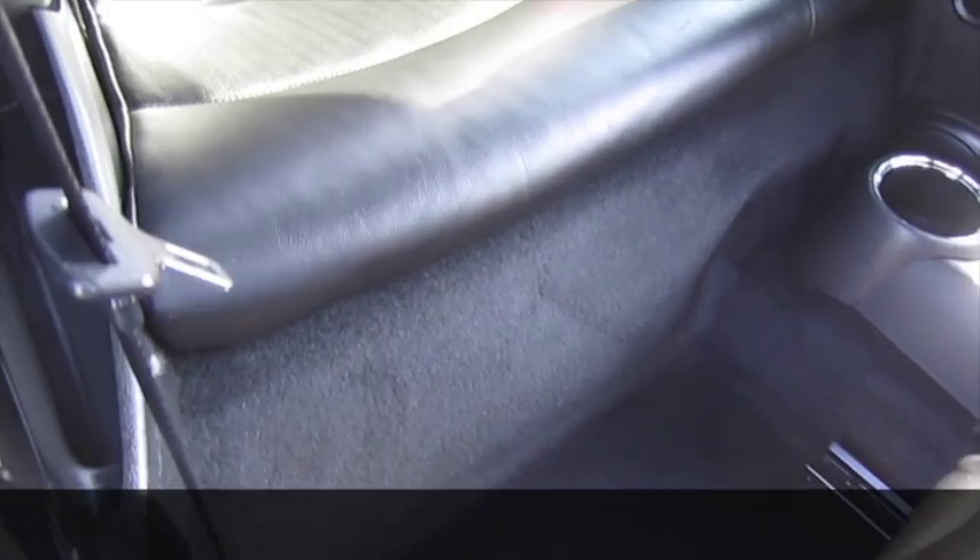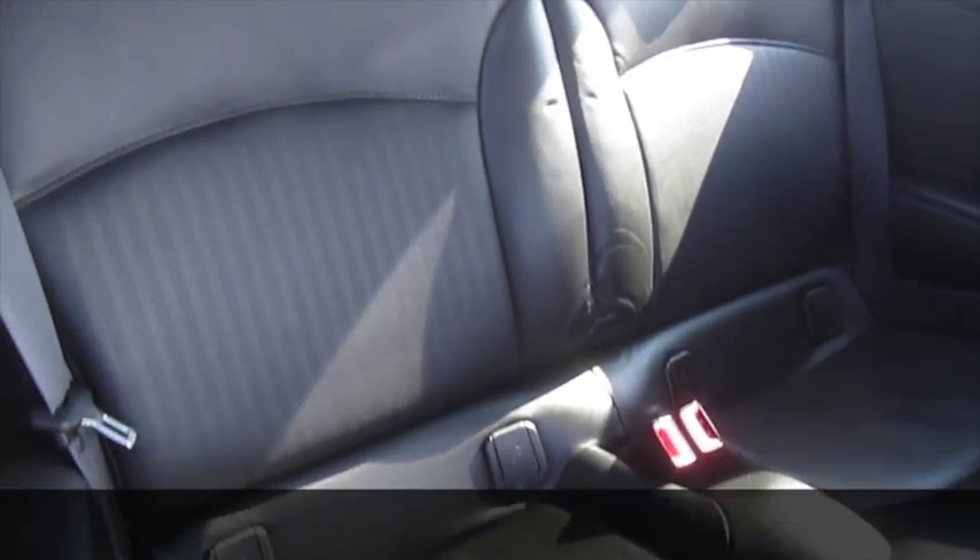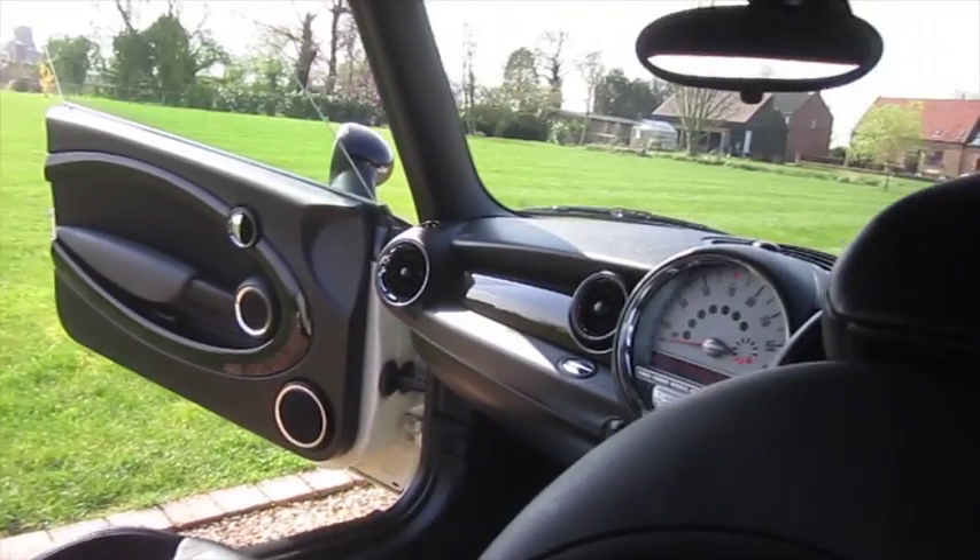The interior of the car, as you can see, is in superb condition. There are no rips or tears and no signs of any smoking.